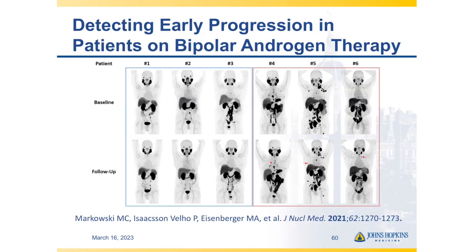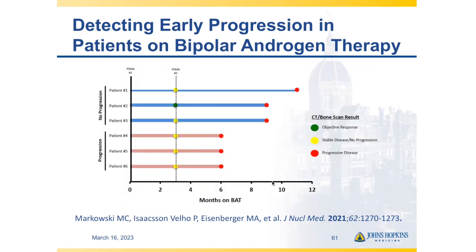In patients on bipolar androgen therapy imaged at baseline and two months after starting therapy, if they developed a new lesion on follow-up scan, those patients progressed earlier by conventional imaging and they progressed at the sites picked up by the PSMA scan. There's no doubt in my mind that PSMA harbors imaging biomarkers that will eventually be recapitulated by CT and bone scan, but the PSMA biomarkers do so at an earlier point in treatment than our traditional imaging does.